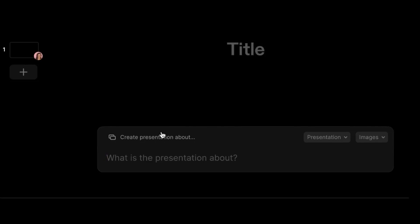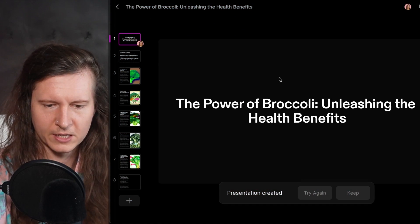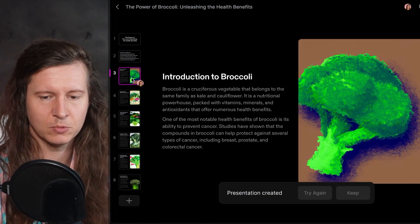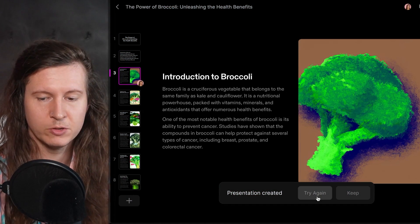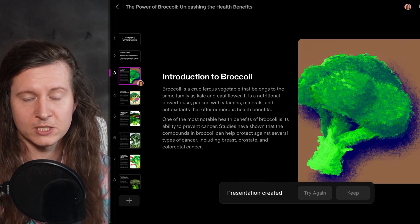Let me show you how that works. Select 'create presentation about' and I'm going to put in 'broccoli health benefits'. Now you can sit back, relax, and immediately Tome will generate an entire presentation, including the content and images for your subject. Here we have 'The Power of Broccoli: Unleashing the Health Benefits', and it will generate images using DALL-E. You have the option to try again, edit your entire presentation, or export it.